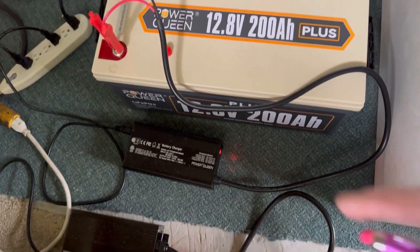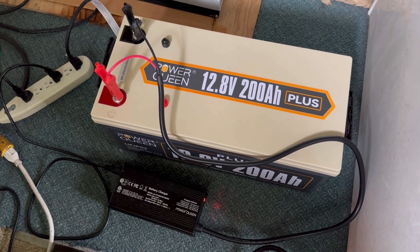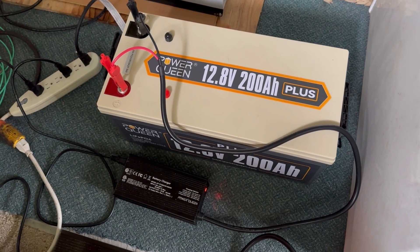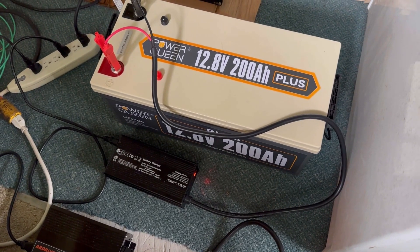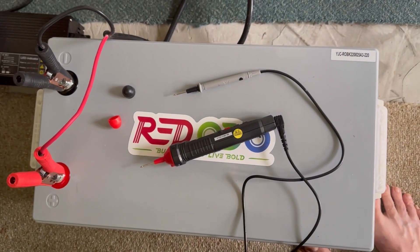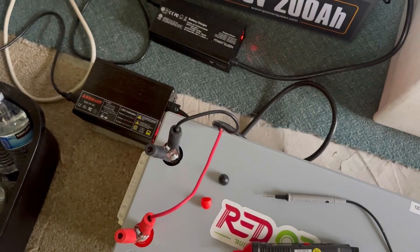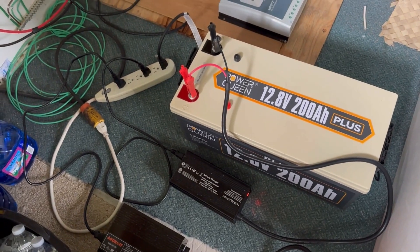I've got two chargers going. The Time USB battery was down to five percent when I woke up this morning, so I've got it charged up using a 20-amp charger while the generator's running — going to get that thing charged up so it doesn't just sit at five percent. And this 300 amp-hour Redodo that we started the experiment with many days ago, I'm charging that up too with a 30-amp charger.